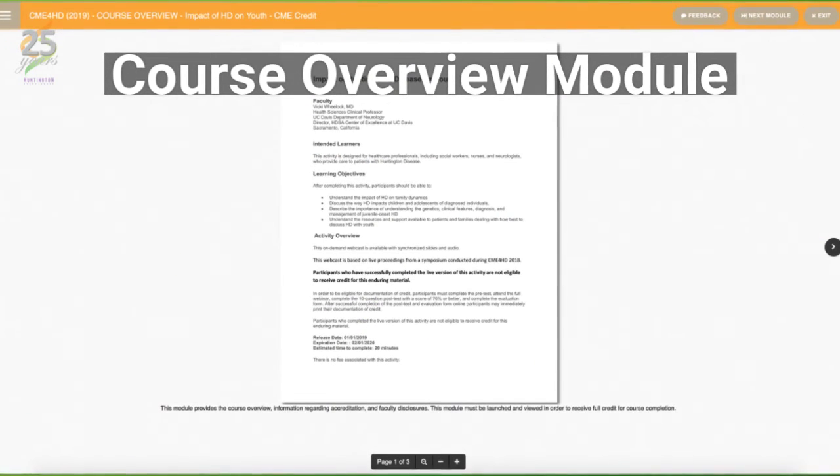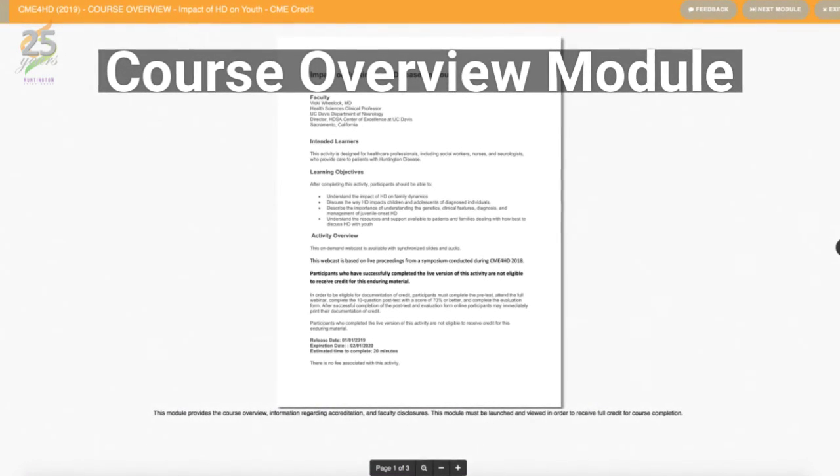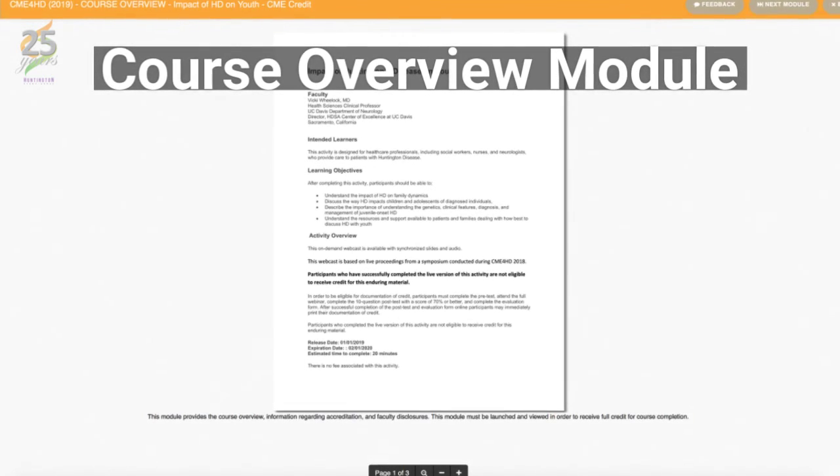The course overview is a three-page document that provides all necessary information regarding accreditation, a description of the learning objectives for that course, and any faculty disclosures.